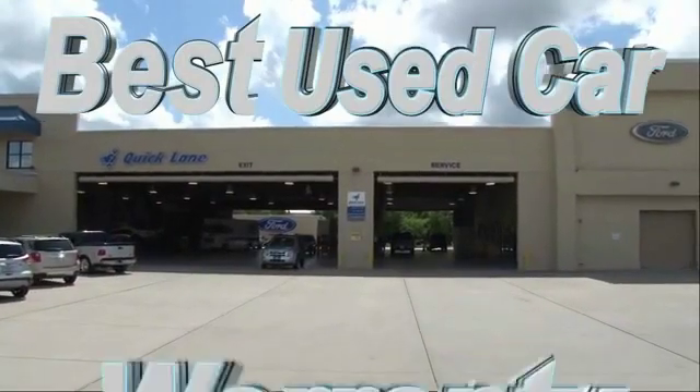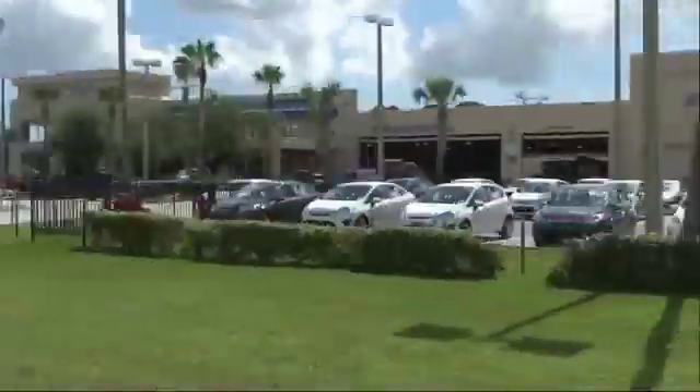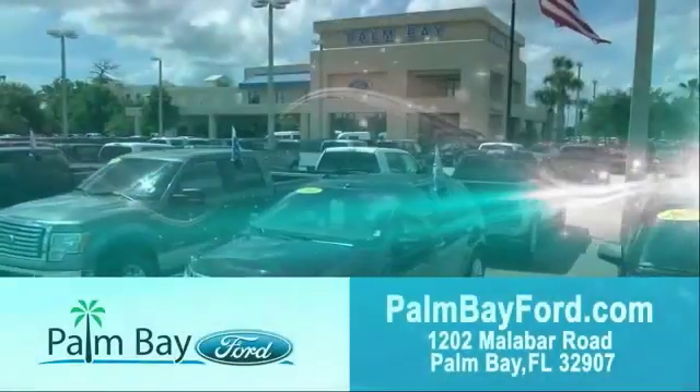Plus the best used car warranty — if it breaks, we fix it, period. Come to Palm Bay Ford and experience the difference for yourself at Palm Bay Ford.